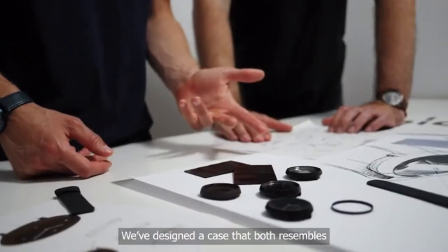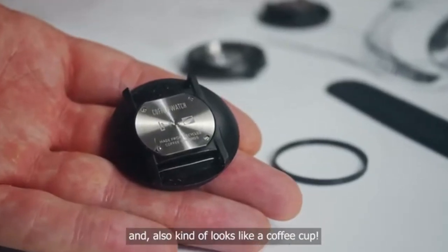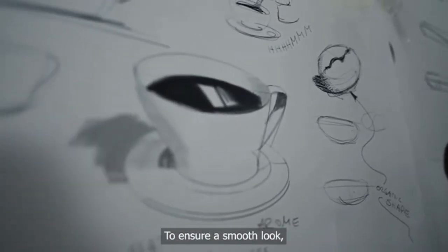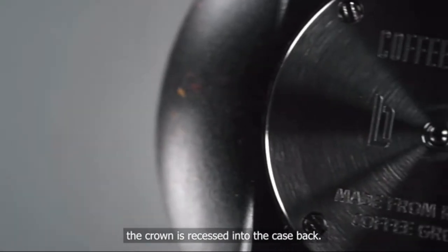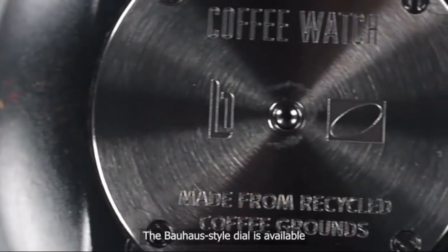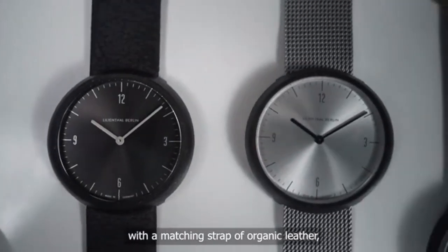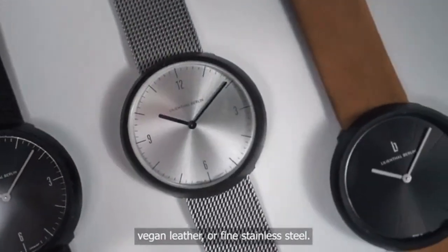We've designed a case that both resembles the shape of a coffee bean and also kind of looks like a coffee cup. To ensure a smooth look, the crown is recessed into the case back. The Bauhaus-style dial is available in four versions and can be paired with a matching strap of organic leather, vegan leather, or fine stainless steel.